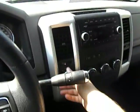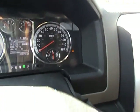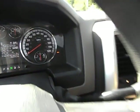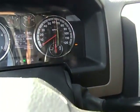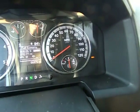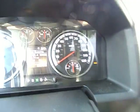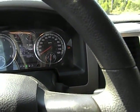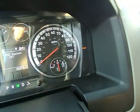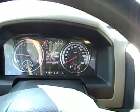We'll go ahead and show you the four wheel drive — put it in neutral, go ahead and put it in four low. There we go, four low is in. Of course the traction control light is off when you have it in four low. Put it right back in two high.